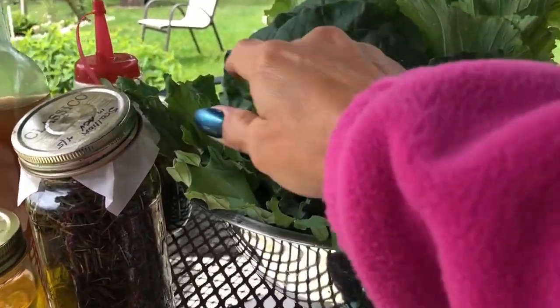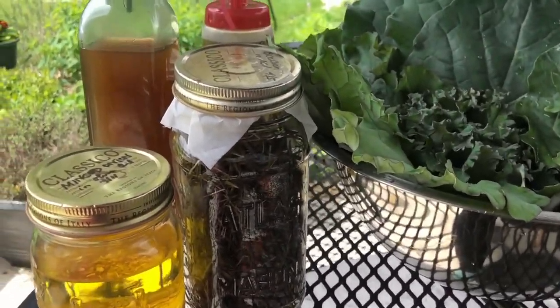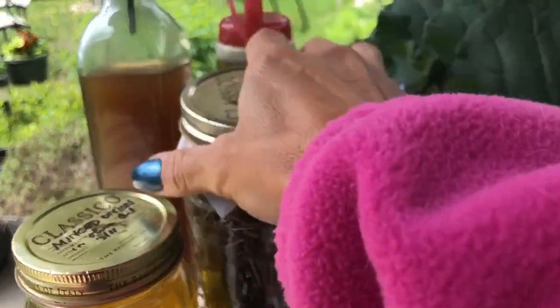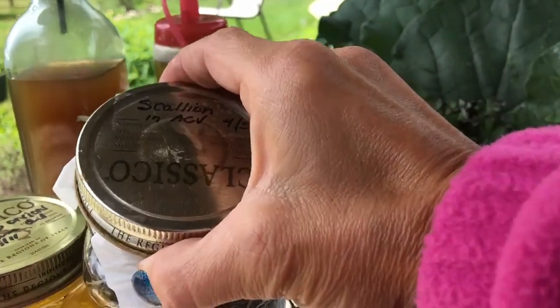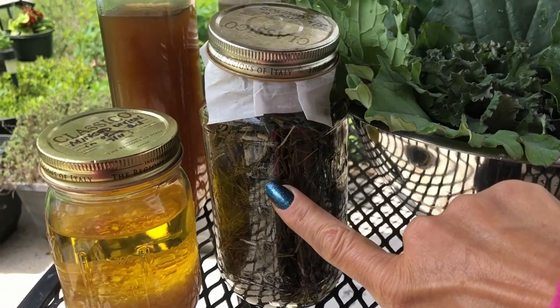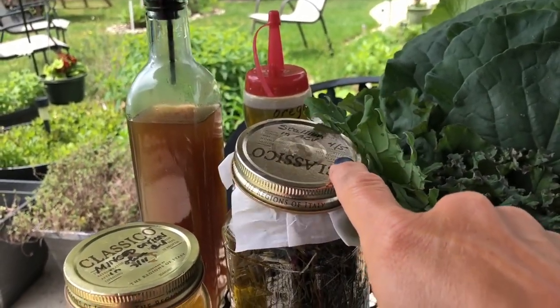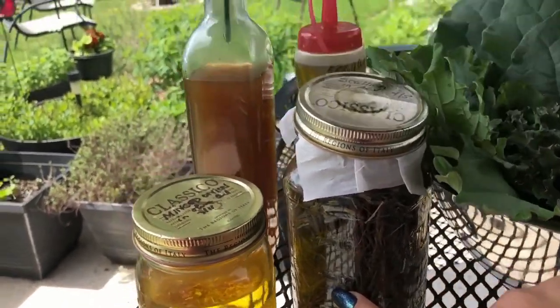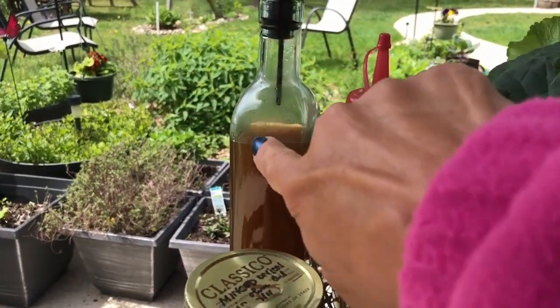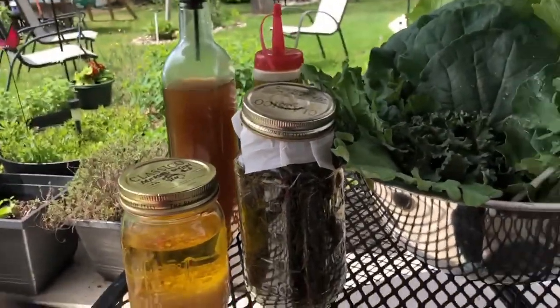In addition to that, I also have this other stuff. I just extracted this today because it's ready — this is scallions in apple cider vinegar that I harvested. I think I made a video about that, I have to look back — I think it was April 5th. So this is the apple cider vinegar, and I'm going to use a little sprinkle of that to make a little vinaigrette.